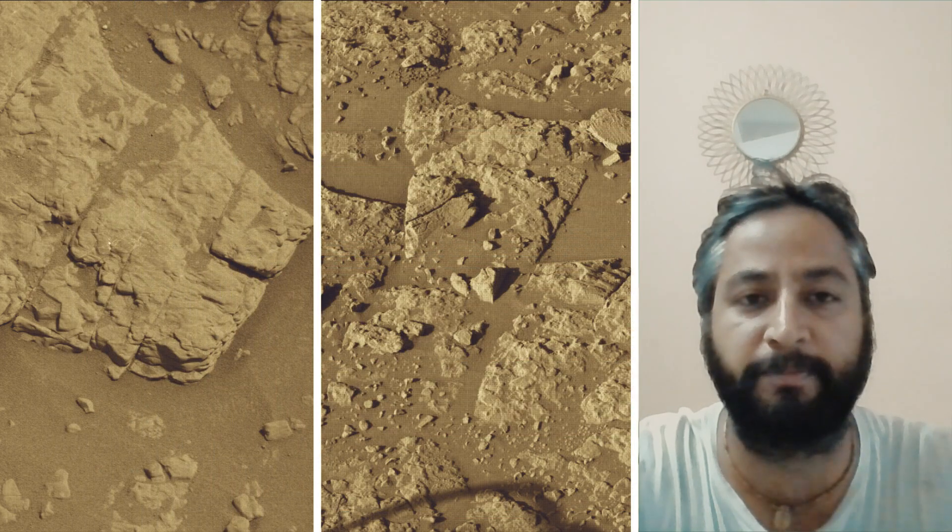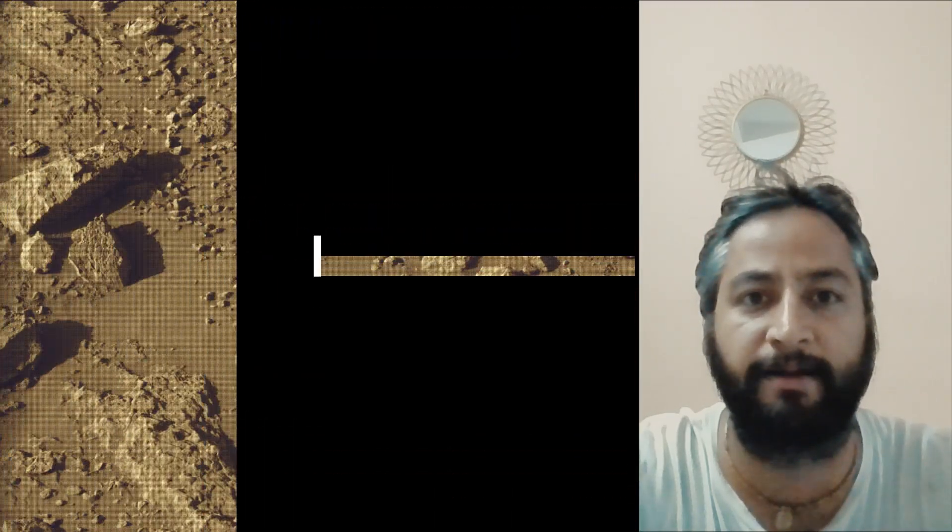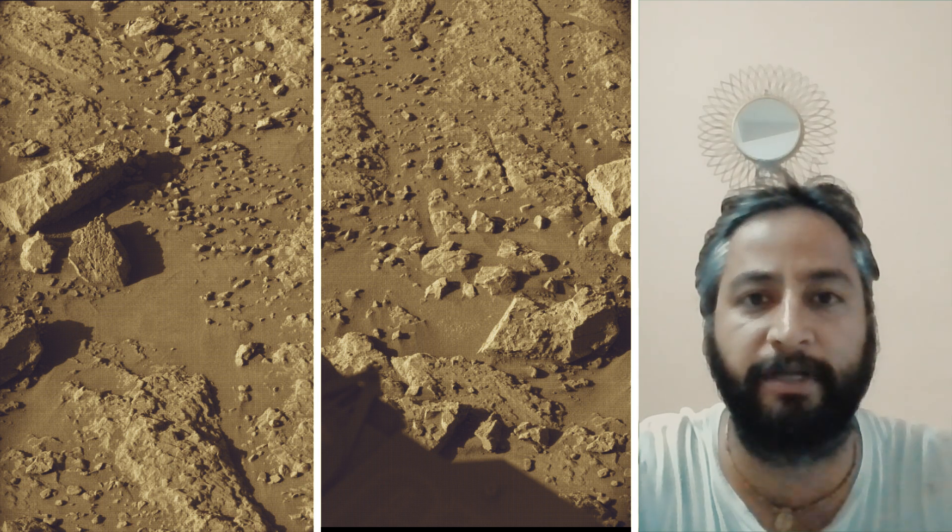NASA's Curiosity Mars Rover was built by NASA's Jet Propulsion Laboratory, which is managed by Caltech in Pasadena, California. JPL leads the mission on behalf of NASA's Science Mission Directorate in Washington.